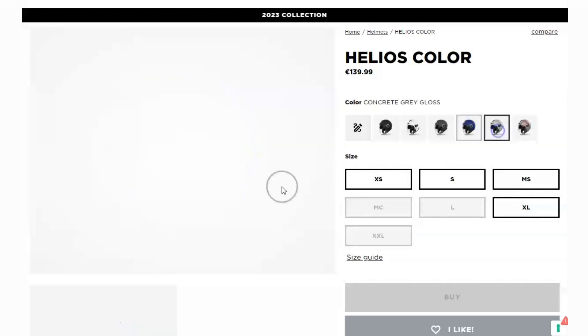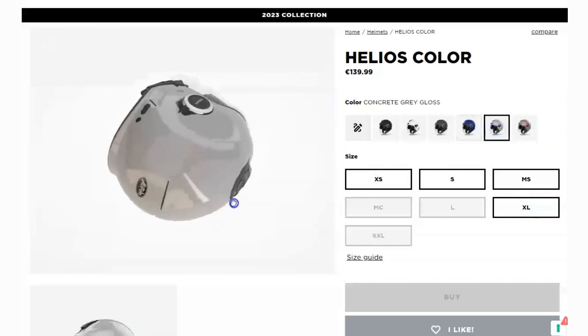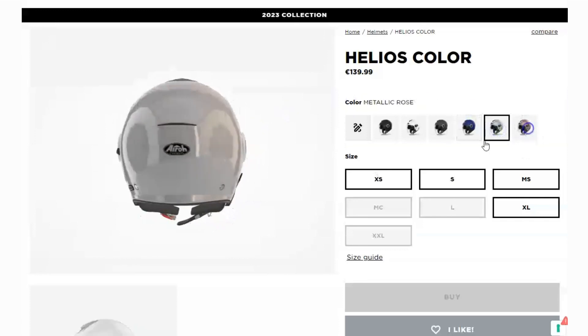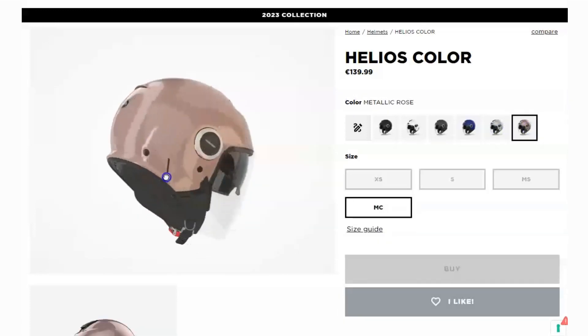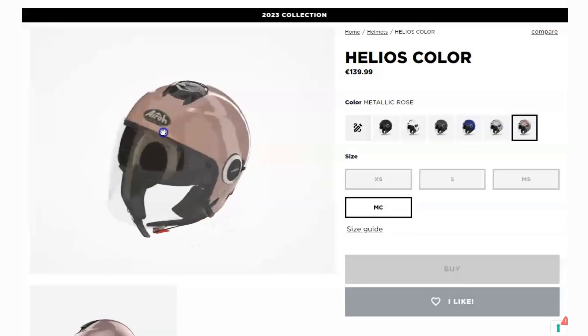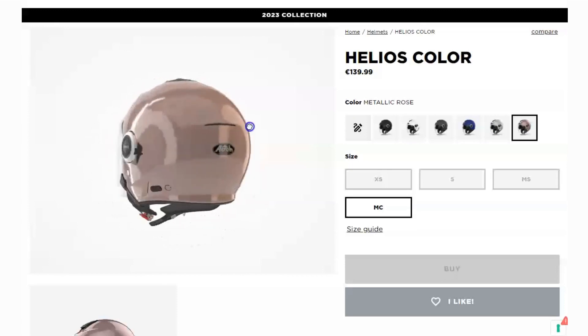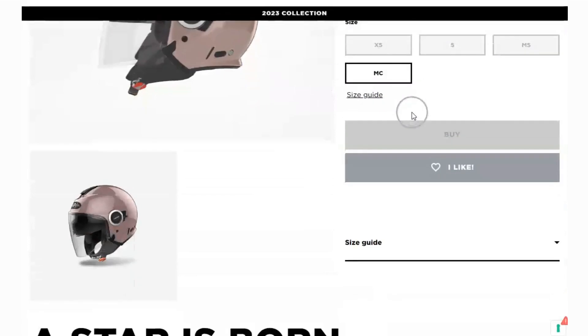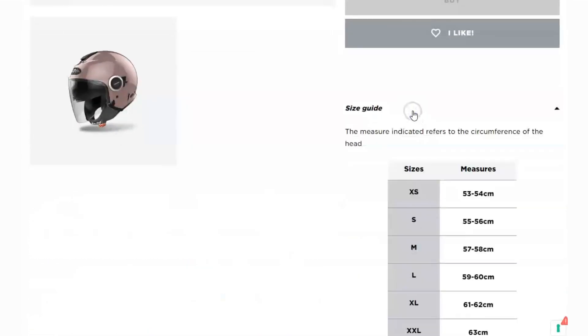Here's something cool: the Helios Color Helmet is Bluetooth-ready. You can connect it to your smartphone and enjoy hands-free convenience. Make calls, listen to your favorite music, or even get turn-by-turn directions without taking your hands off the handlebars. Stay connected and entertained on your rides with ease.